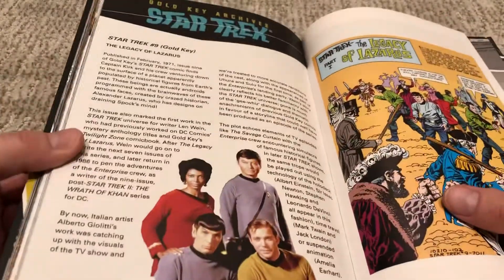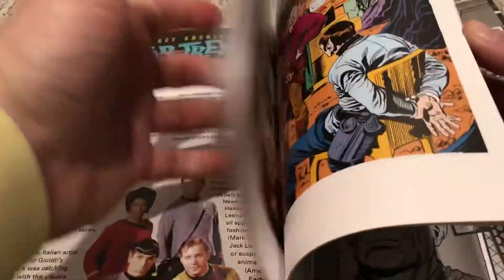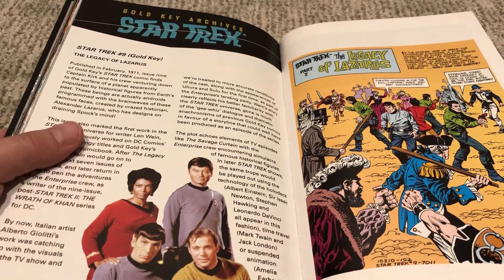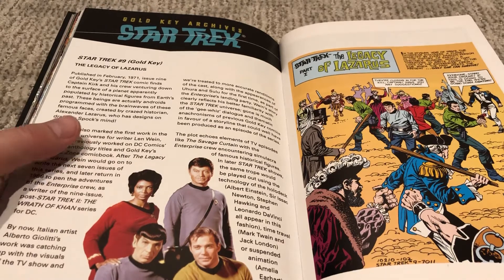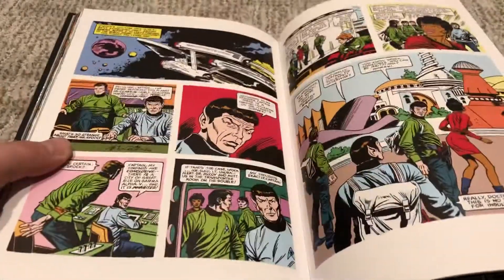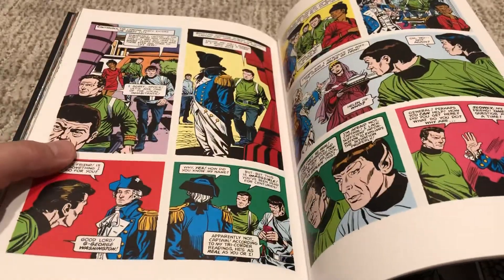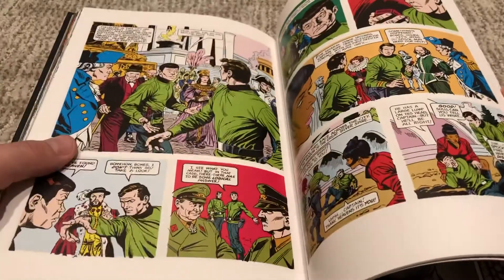Now to Gold Key. Every one of these books, as I mentioned in every one of these videos, has a Gold Key issue from the 1960s in here also. Now we're up to number nine with volume nine, which is very exciting. This one is 'The Legacy of Lazarus,' written by Len Wein, who's the creator of Wolverine — he is a legend. On this one, they go to a planet where there are all these androids made of historical figures, like George Washington, Abraham Lincoln, Roman emperors, et cetera. They talk to the robot maker — he seems like an all right guy — and then he eventually kidnaps Spock.